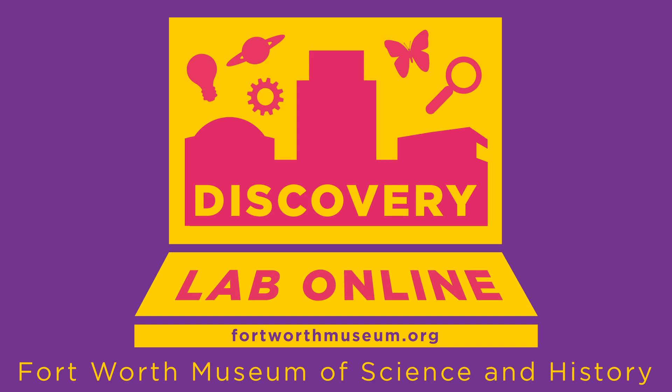Hi everyone and welcome to Discovery Lab Online. We're doing the class live now with Rebecca Reed, the museum's outreach manager. I can't wait for you to see her program called Urban Wildlife. I'll turn it over to Rebecca.